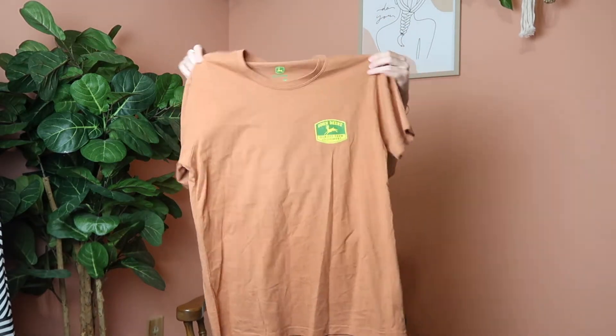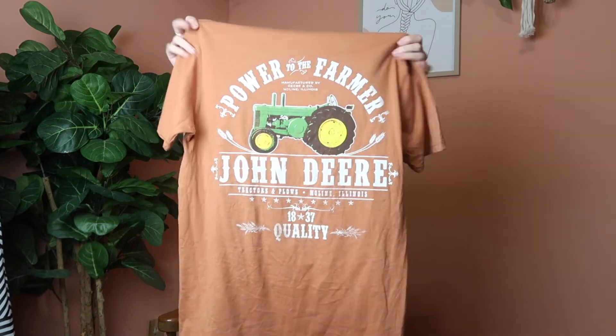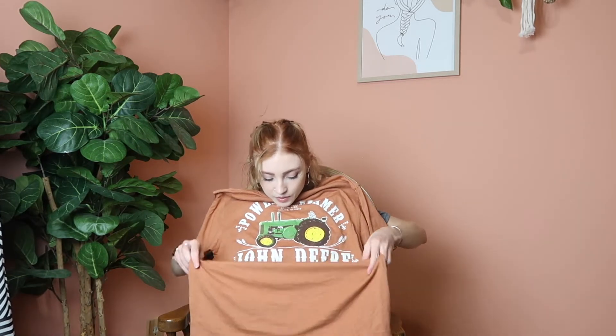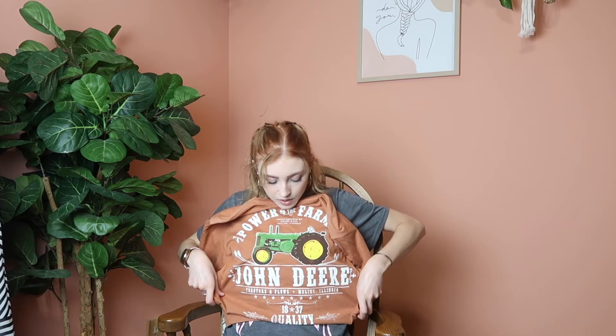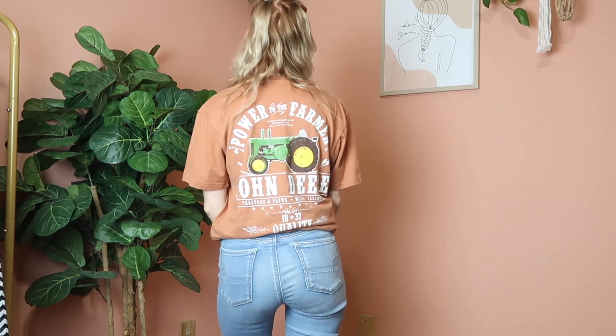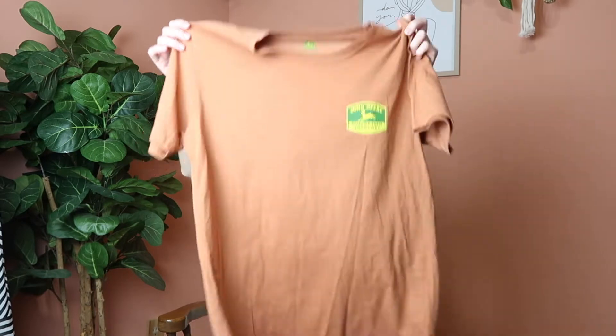Next I picked up this John Deere t-shirt with the logo on the front and 'Power to the Farmer' on the back. The shirt is definitely too big for me but my plan is to crop it right at the bottom — I don't want to cut off anything on the back because that's why I bought it. I grew up in a farming community and my brother still works for a farm, so farmers are important to me and I love to support them. Power to the farmer!